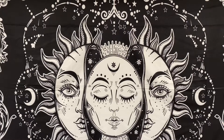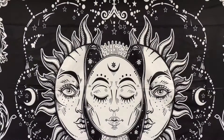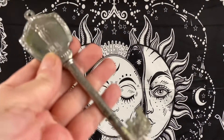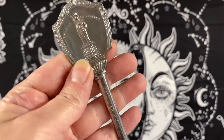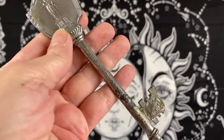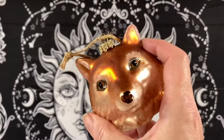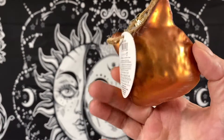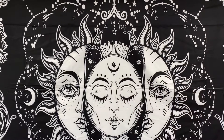Two vintage New York souvenir ashtrays — this one has the Liberty Bell, and this one is a Statue of Liberty key. These sold for $11.00. We sold a Department 56 blown glass fox ornament — he sold for $9.00.